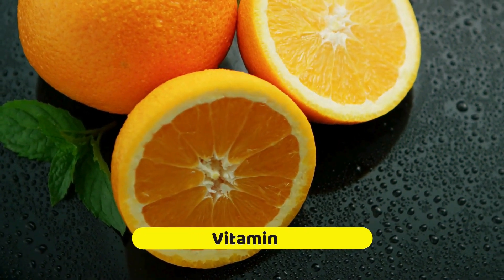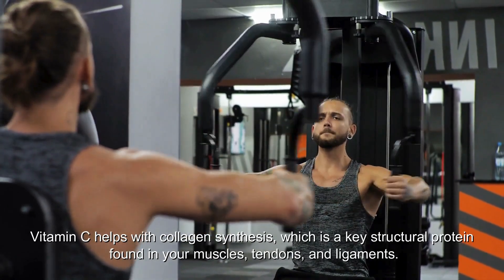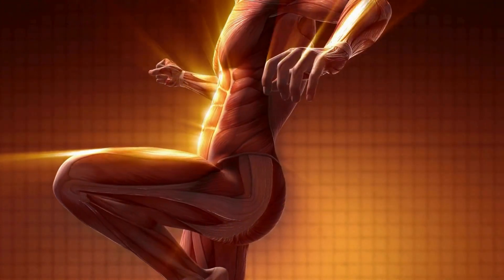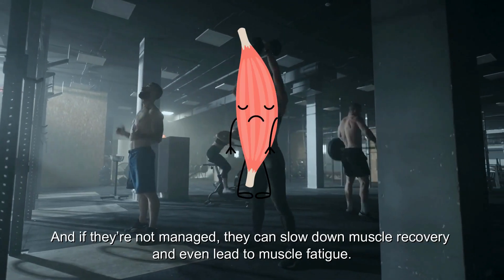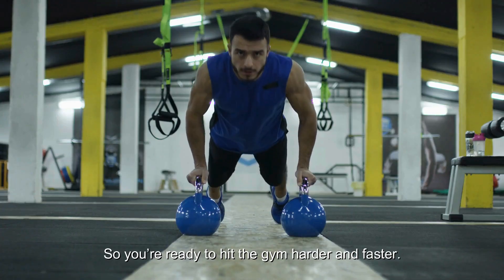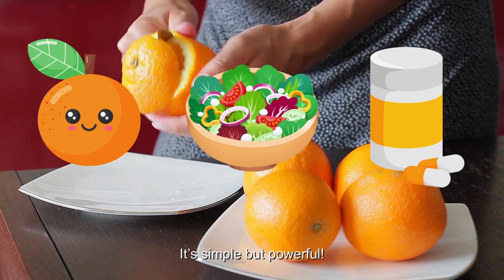Number 2: Vitamin C is absolutely essential for muscle recovery. When you work out, you create tiny tears in your muscles which need to heal to get bigger and stronger. Vitamin C helps with collagen synthesis, a key structural protein found in your muscles, tendons, and ligaments. It also acts as a powerful antioxidant, protecting your muscles from free radicals produced during intense workouts. By neutralizing these free radicals, vitamin C speeds up recovery time and reduces soreness. Grab an orange, add some bell peppers to your salad, or consider a supplement.